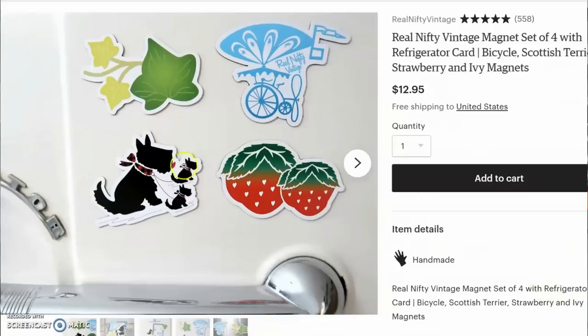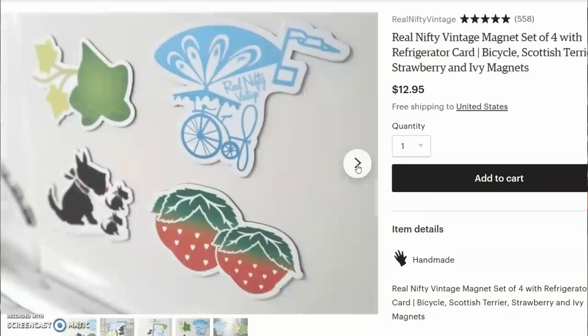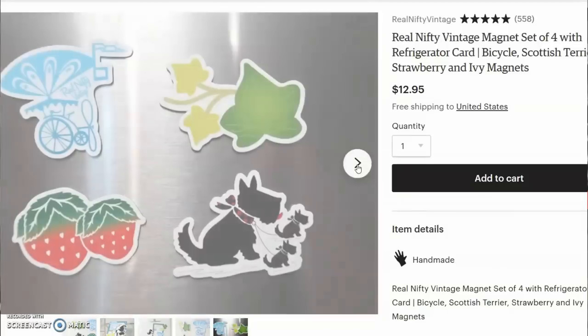If you are a watcher of any length, you might remember that I released these — my Ivy, Hot Air Balloon, Scotty Dog, and Strawberry Magnet set. Those are still available on my Etsy store, but today I want to tell you about a brand new set: Christmas magnets. I'm really excited about these.